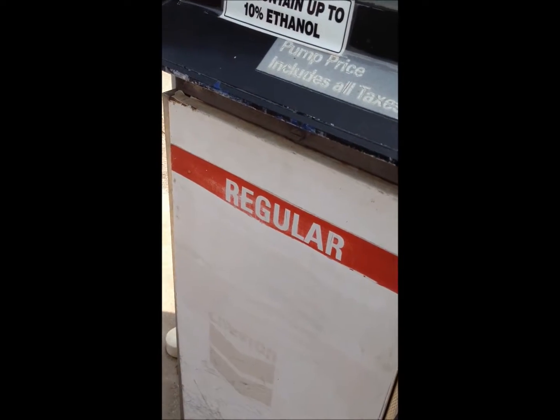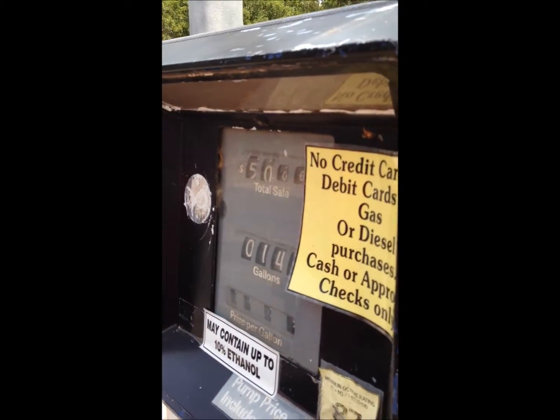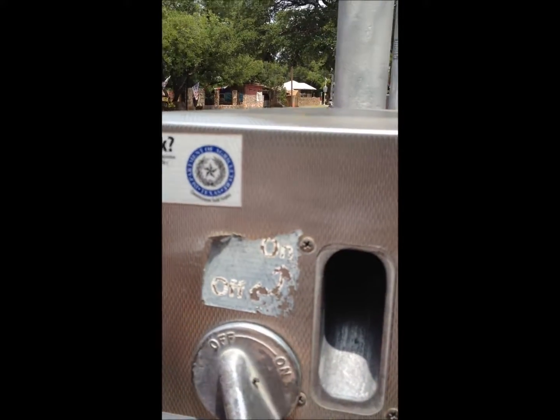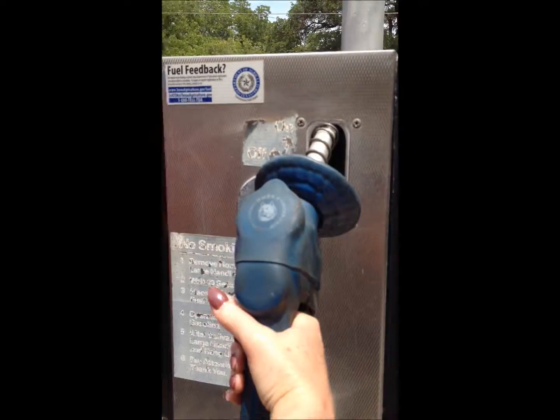It says regular — this is before they had unleaded. Okay, we got to turn this really slow, she said it's getting ready to break. Oh boy, we're going to brace the pump. Just flip it, and then we'll see you maybe even before...